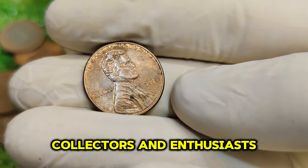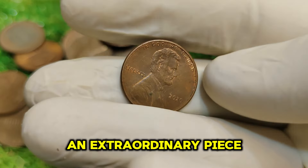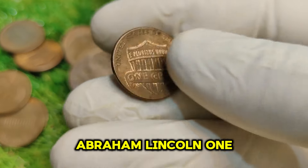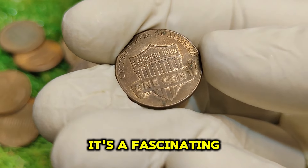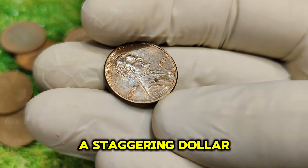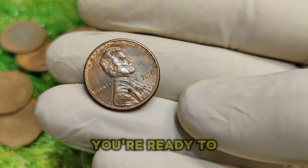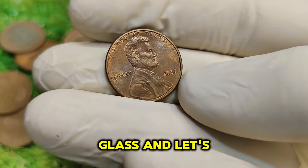Welcome back, coin collectors and enthusiasts. Today we're diving into an extraordinary piece of numismatic history: the 2020 No-Mint Mark Abraham Lincoln one-cent penny. This little copper coin is not just a symbol of currency — it's a fascinating story of history, rarity, and value that currently sits at a staggering $47,000. If you're ready to learn more about this remarkable coin, grab your magnifying glass and let's get started.